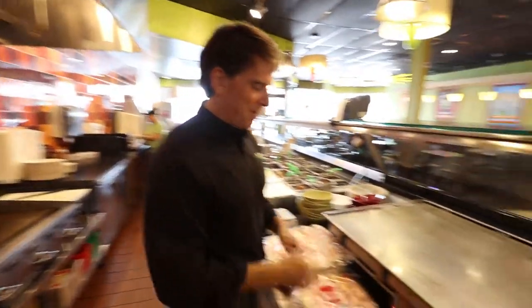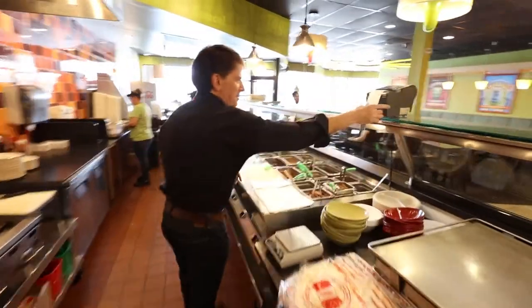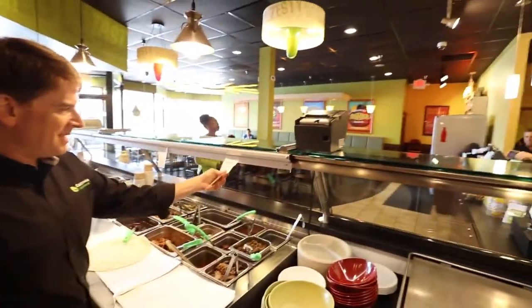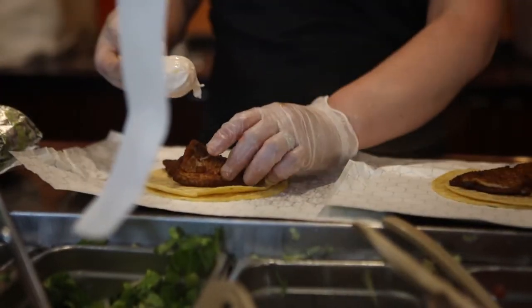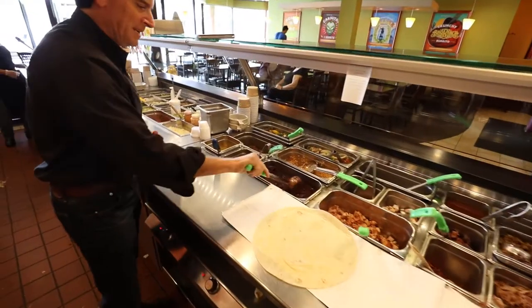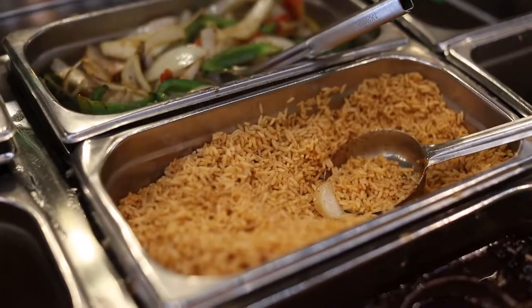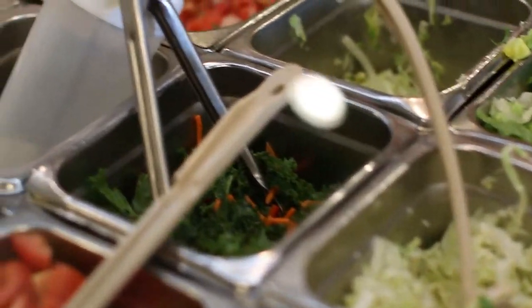This is the griddle. This is where we're going to heat all the tortillas for the different menu items. Then we come along here — this is where the ticket comes out and the ticket gets made. Beans and rice, vegetables, meats, and then the cold side featuring all of our unique different sauces. All the recipes made here.